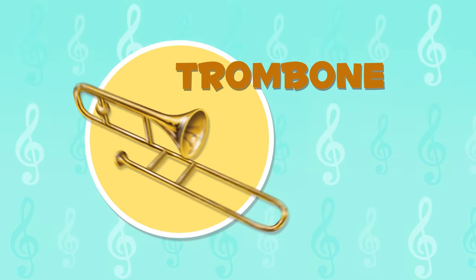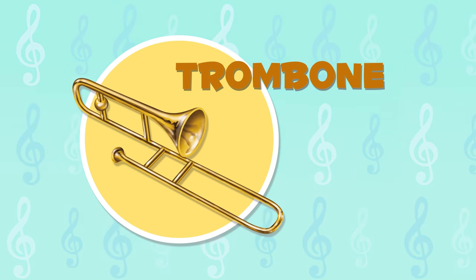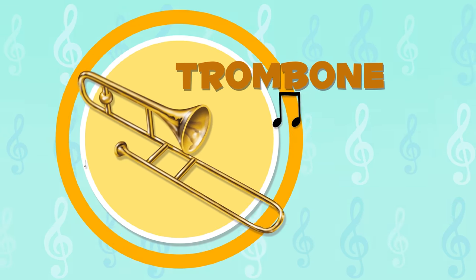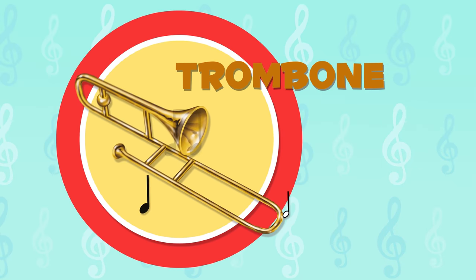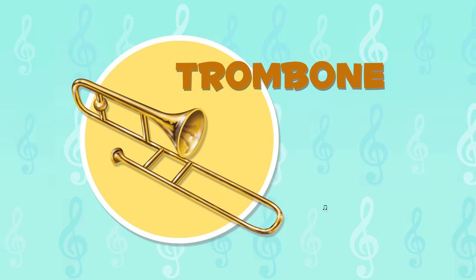The trombone is a brass wind instrument. It has a rod that moves back and forth to change the note or the sound it makes. It sounds awesome!